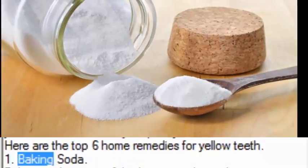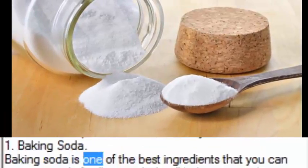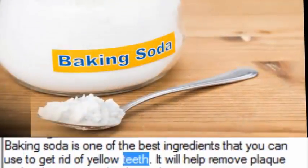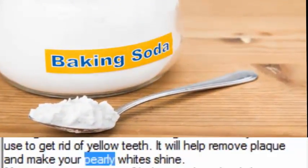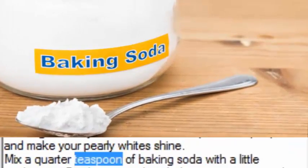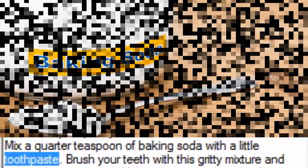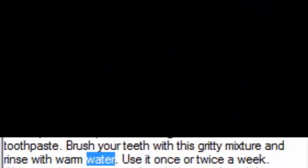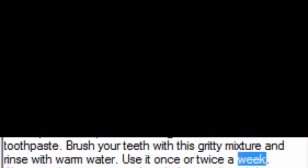1. Baking Soda. Baking soda is one of the best ingredients that you can use to get rid of yellow teeth. It will help remove plaque and make your pearly whites shine. Mix a quarter teaspoon of baking soda with a little toothpaste. Brush your teeth with this gritty mixture and rinse with warm water. Use it once or twice a week.